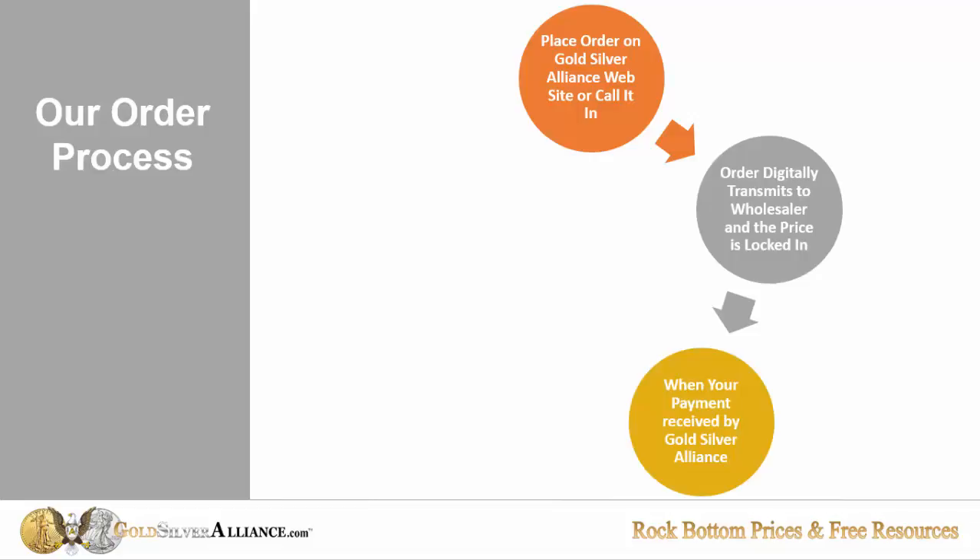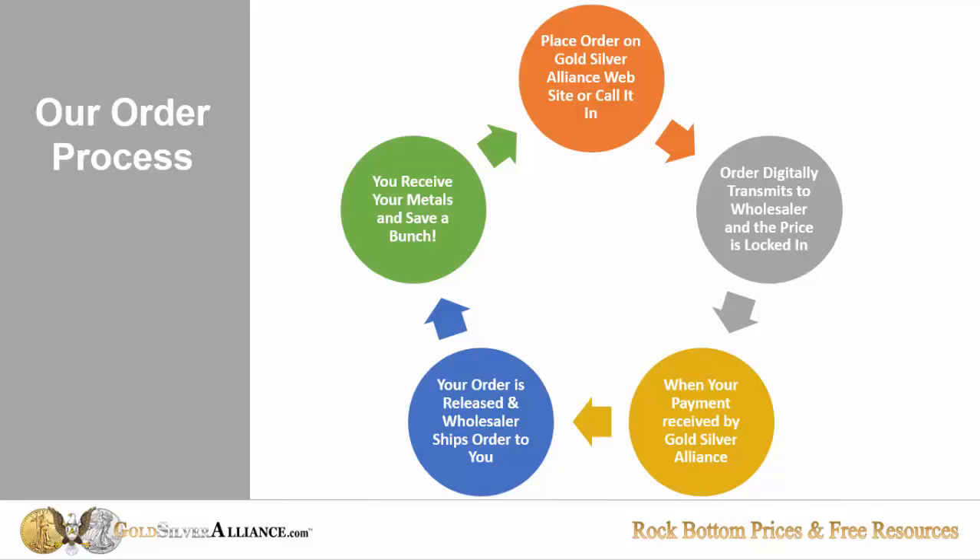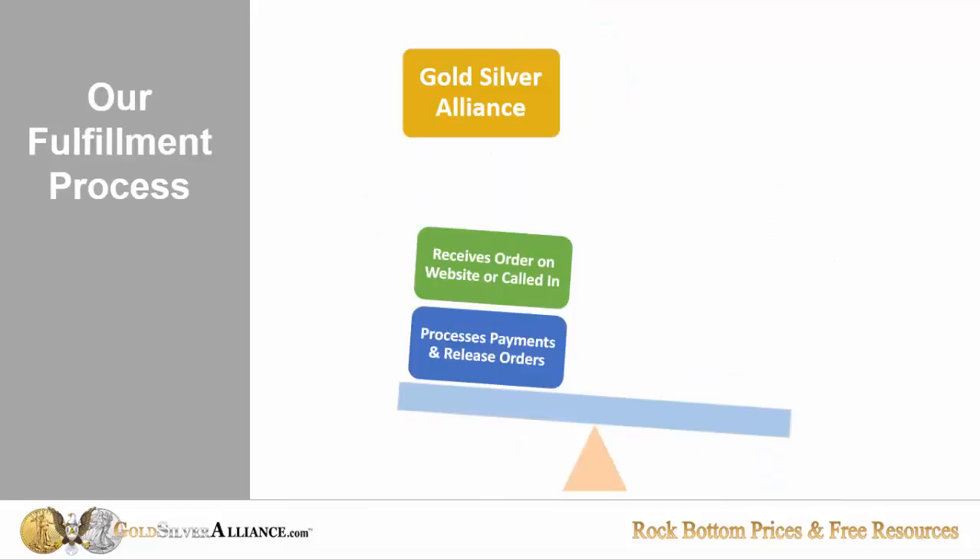When we receive your payment, we simply release the order and it is shipped to you, and you save a bunch on your metals. It's a very efficient process. With Gold Silver Alliance, we just receive the order on our website or called in.